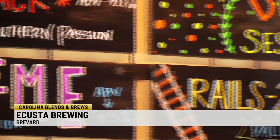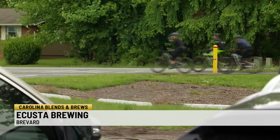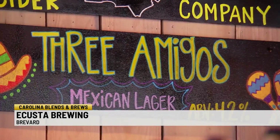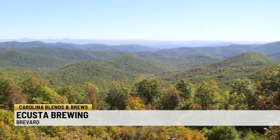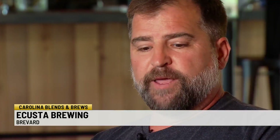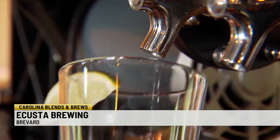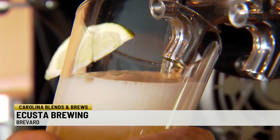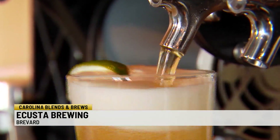A portion of the proceeds from Rails to Trails Pale Ale supports Friends of the Acosta Trail. The Three Amigos Mexican Lager is another fundraiser — there are three guys who volunteer their time and go up into the forest to maintain trails and rebuild bridges on their own dime and time. A dollar from each pint goes to help pay for chainsaws, lumber, gas, and stuff like that.